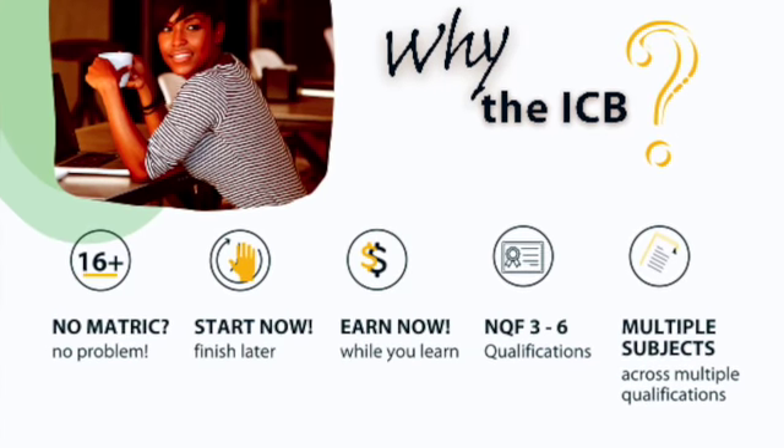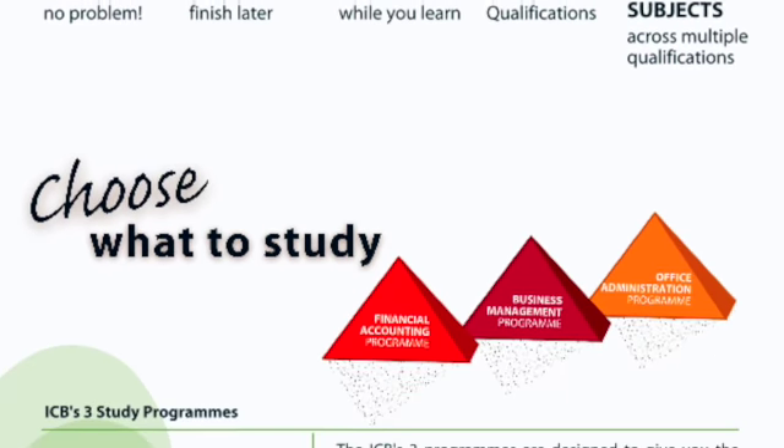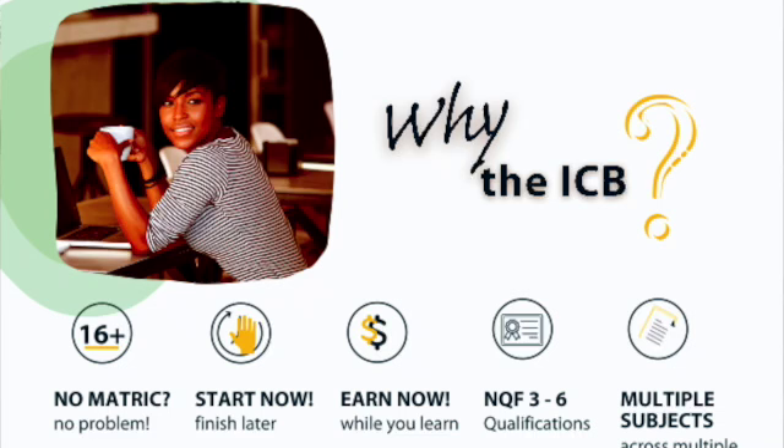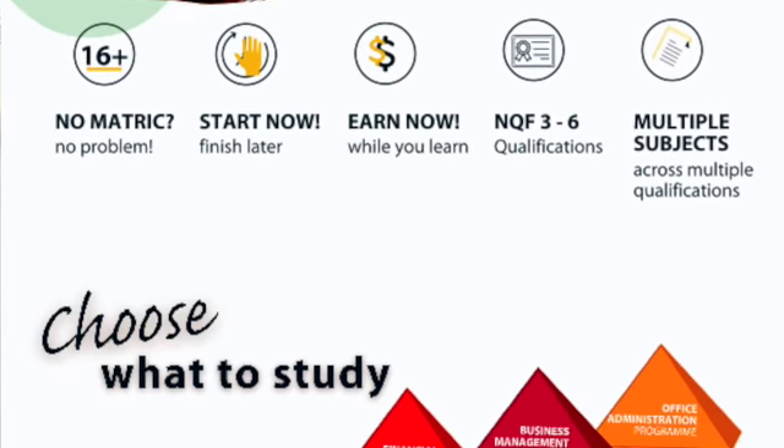Moving on to the first page — why the ICB? One thing I love about the ICB: if you don't have a matric, you can be accepted on the program. You need to have at least a grade 10 pass. If you have a grade 11 pass, you can start a little bit higher up. The idea is to cater for people who didn't finish school, but if you did finish school, you can of course still do the program. It's very accessible.